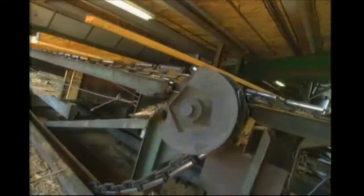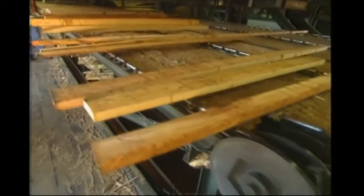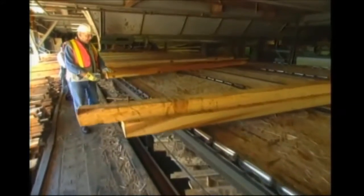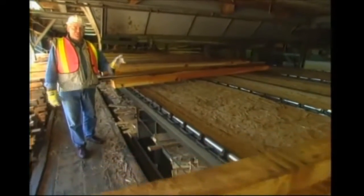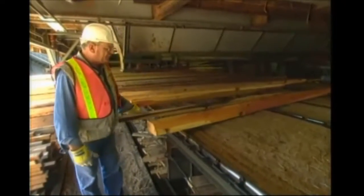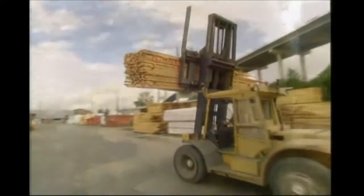And then from there, out onto the green chain. Now, this is the green chain — this is where the real exercise is, because every piece has to be manually handled and put off into the requested pile. Be it four by four, six by six, two by four, one by two, one by four — all those different dimensions are piled off into the requested piles, picked up by the forklift, and taken over into the storage area.